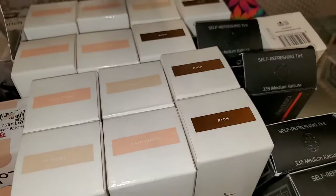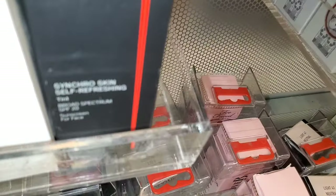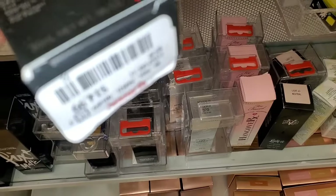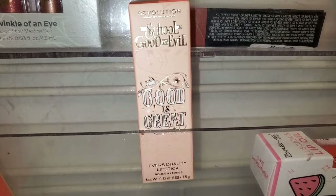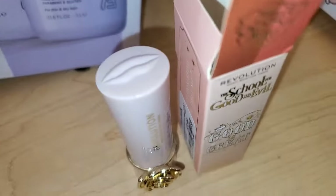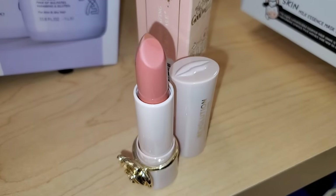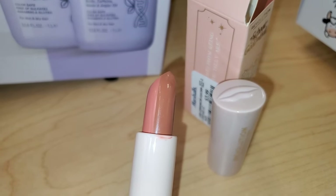Tons of Jacqueline Cosmetics skin perfecting tints are coming in stock if you guys want these, running for $7.99 each. This product I have shown you in a previous video: Synchro Skin Self-Refreshing Tint from Shiseido in shade 335, running for $15. They also had this I Heart Revolution Good Is Great lipstick — it was open so I wanted to show you guys. The packaging is really cute but feels kind of cheap. The shade is pretty, it has two shades, and was running for $4 at Marshalls.